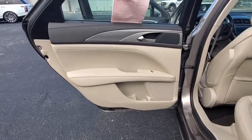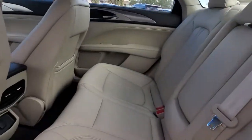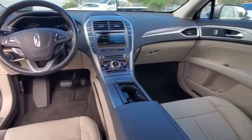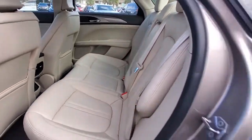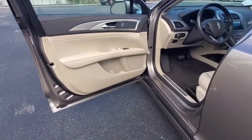The following are some of this vehicle's highlighted options: keyless entry, remote engine start, keyless start, active suspension, satellite radio, power passenger seat, heated mirrors, backup camera, lane keeping assist, and Wi-Fi hotspot.